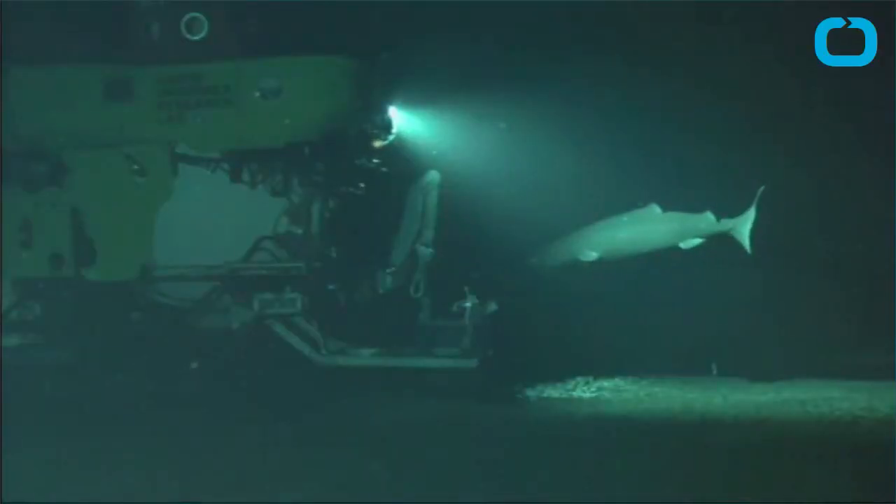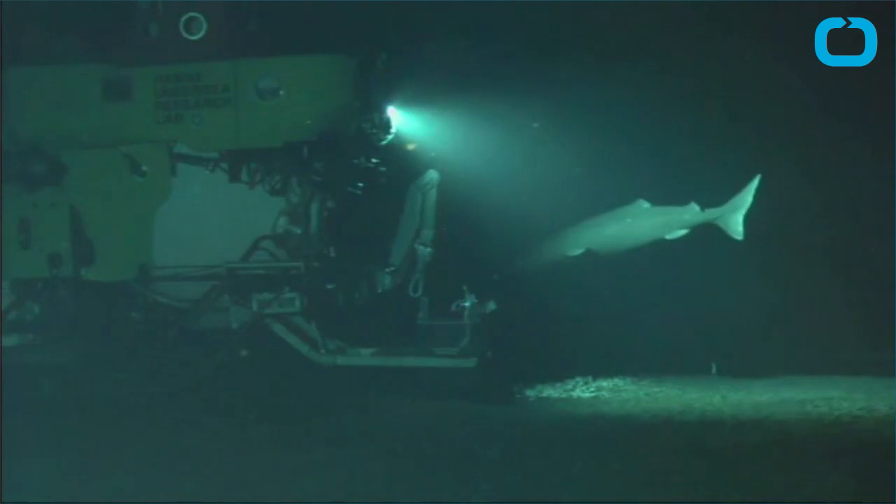Over the next five years, Conservation International hopes to study 50 seamounts, or undersea volcanoes.